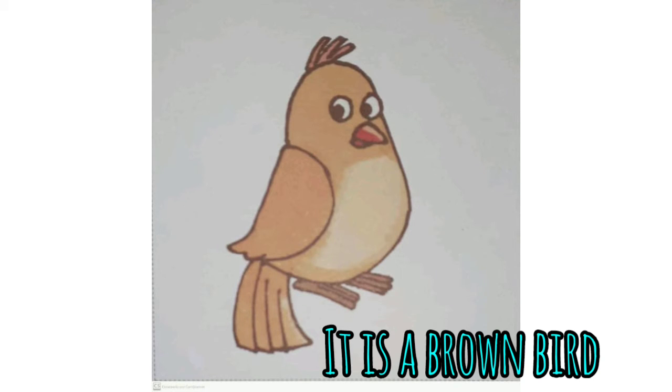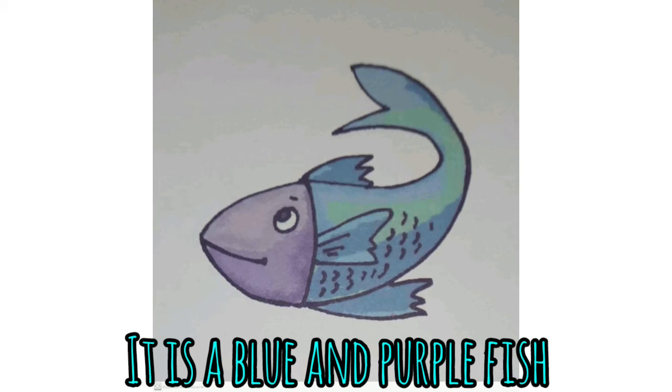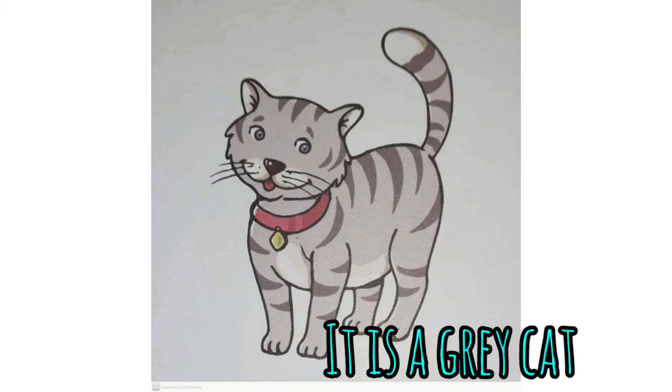Look at this! It is a brown bird. And this, it's a brown dog. This is a blue and purple fish. It is a gray cat.